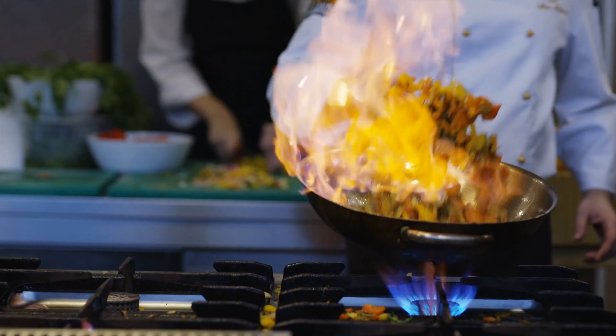Benefit number two: downtown Long Beach is full of restaurants, bars, and coffee shops, plus you're going to find plenty of shops beaming with local flavor.